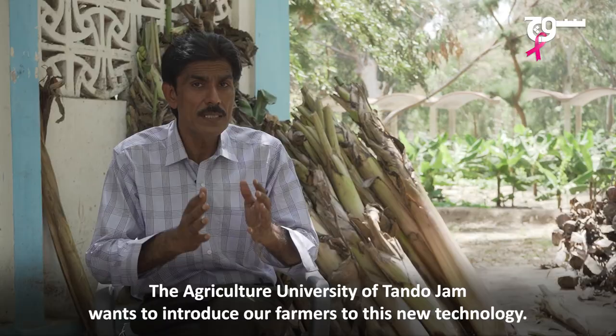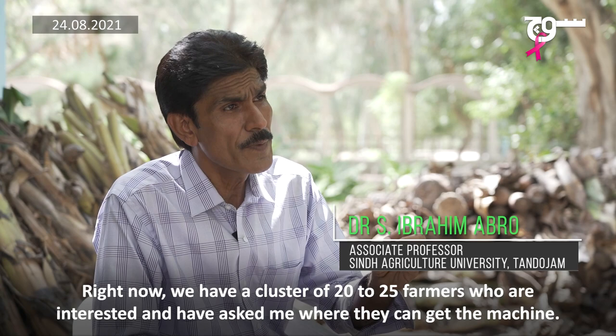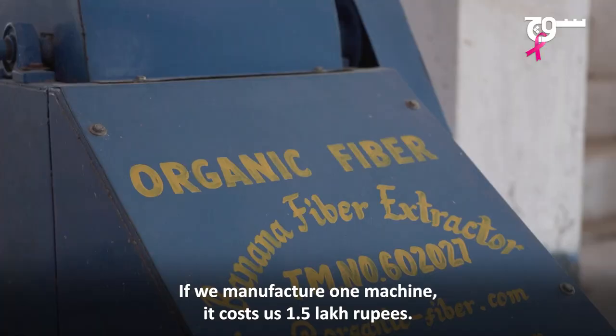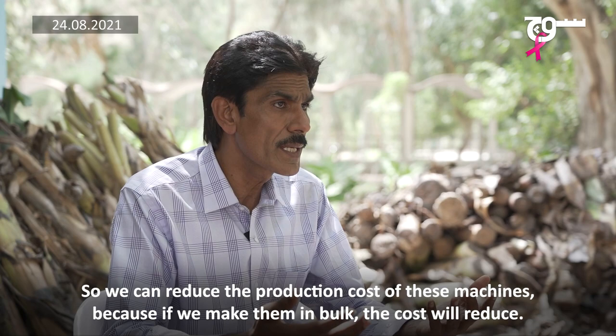This is also now attracting more farmers and various industries. I have a cluster of 20 to 25 farmers. We tell them where to take the machines and provide the machines at a subsidized rate. If this machine were imported, it would cost around one million dollars, but if we make it locally, it would be around seven hundred thousand dollars, so we are reducing the cost.